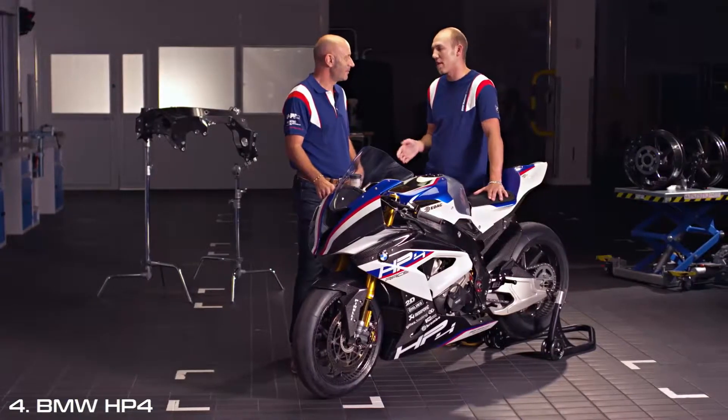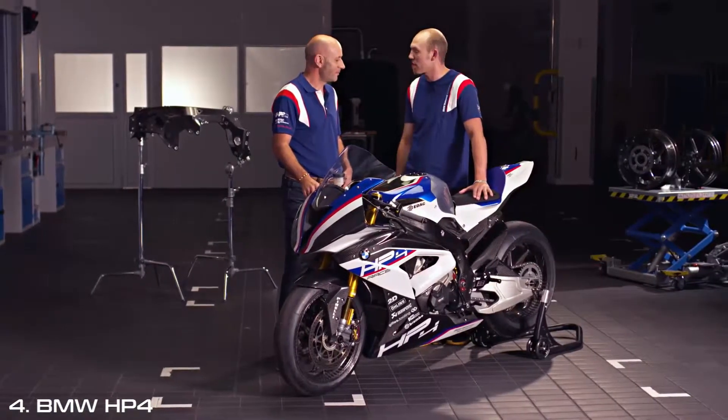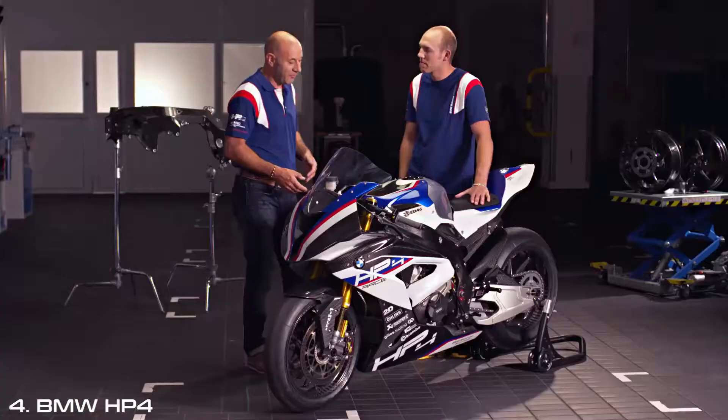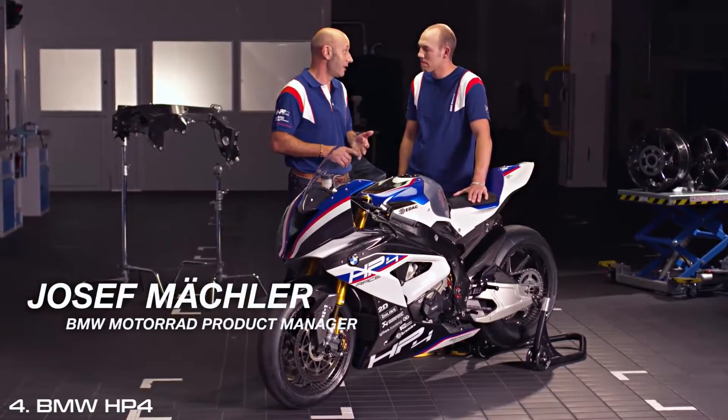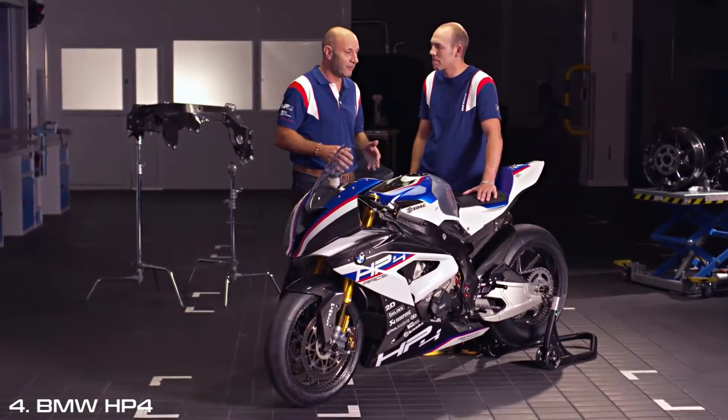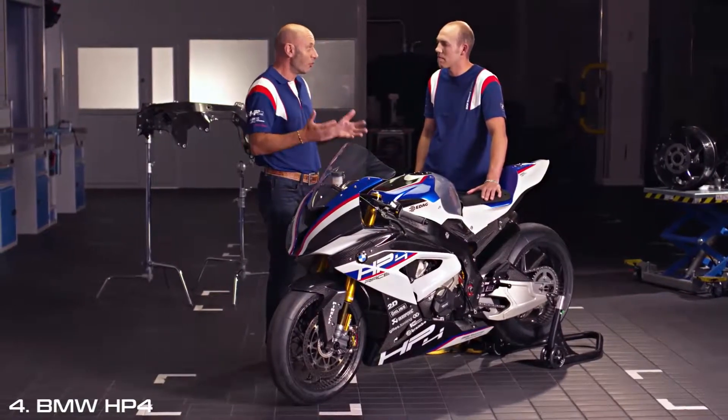The HP4 Race comes at a very ambitious price and is for the racetrack only. Why is that? If you tuned up a normal S1000RR with HP4 wheels, full titanium system, and race calibration kit, then you get a really good normal sport bike.